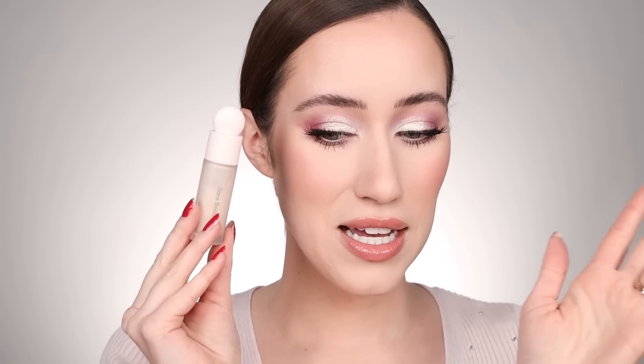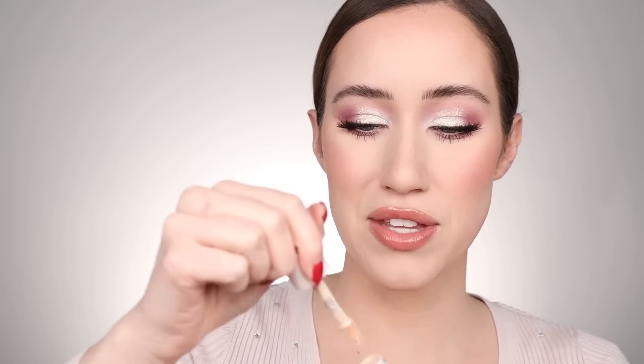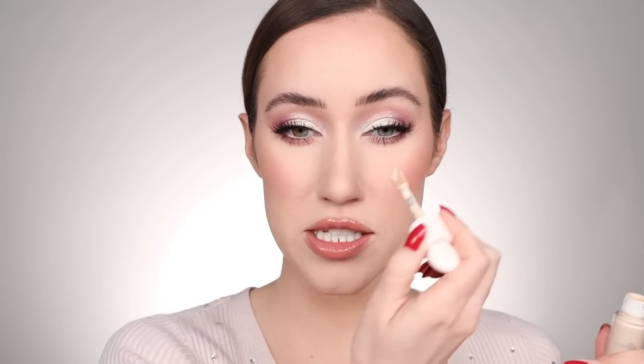Another concealer I loved was from Rare Beauty as well. I find myself using it with the Rare Beauty foundation quite a bit. I'm so excited to try their powder to see how it sets the foundation and concealer — that's launching soon if it hasn't already. It's a really beautiful concealer; I love the applicator and the packaging. It has a cool angled tip so if you like to chisel the sides of your nose or go down the center, this applicator is great for that.